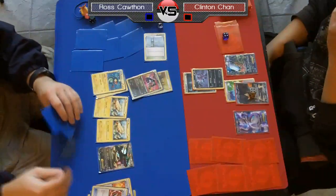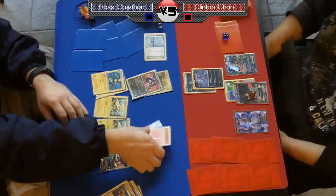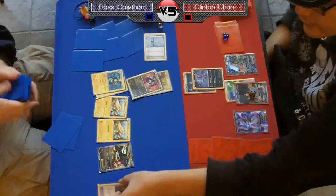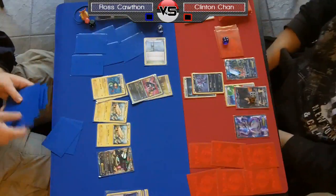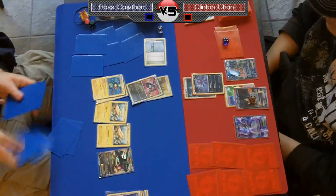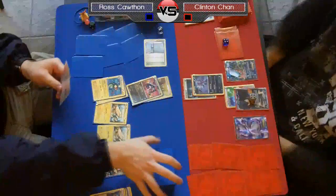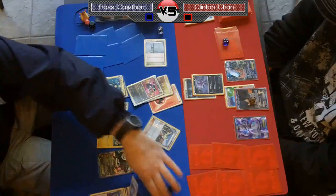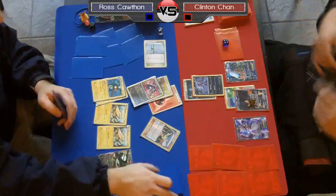It looks like Ross did play an Ultra Ball for Eelektrik. It looks like he had discarded Super Rod originally, then decided to take that back — Chan let him switch the card he discarded with Ultra Ball. Ross figures, 'I can play more cards out, I don't really want to put the Raikou EX down on my field since Terrakion is out there — Retaliate for two prizes is really painful.' Now he gets to attach the Fire to the active and Bianca for six, so this turned out to be a pretty good turn for Ross.